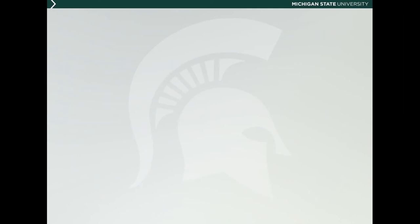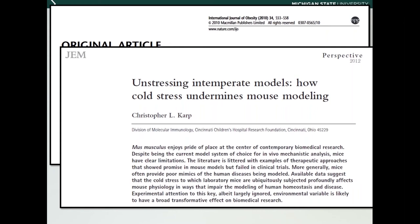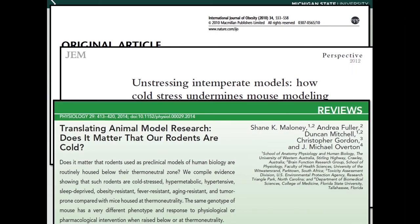This is not a new topic. The concern about phenotyping of small animal models and why thermoneutrality matters has started at least 10 years ago. Commentary on how phenotyping is not working because of housing temperatures has been recognized across disciplines but not published as much in lab animal journals, which is why it's taken longer to reach our community. There is also a paper by Chris Karp on cold stress underlying mouse modeling. One strong statement compiled from evidence states that the rodents we work with are cold stressed, hypermetabolic, hypertensive, sleep deprived, obesity resistant, fever resistant, aging resistant, and tumor prone compared with mice housed at thermoneutrality.